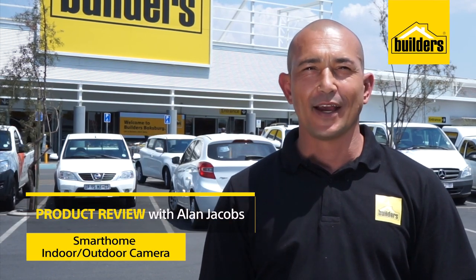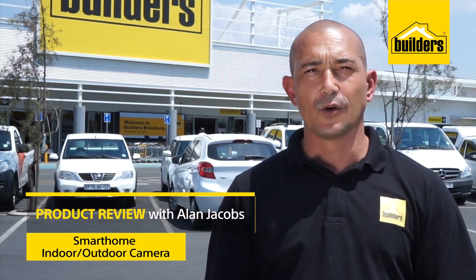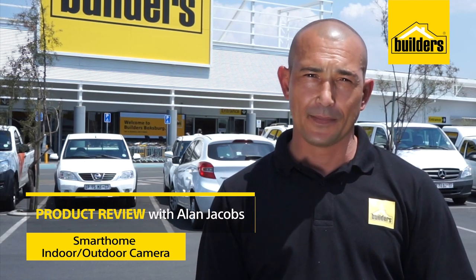Hi, my name is Alan Jacobs, your local DIY enthusiast from Builders. Are you looking to improve your home security system? Well, you've come to the right place. Builders has a wide variety of products across various brands. Let's take a look.